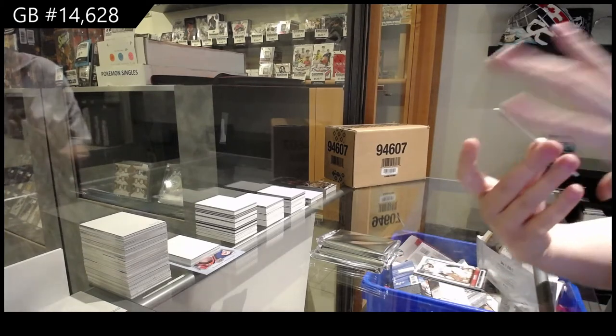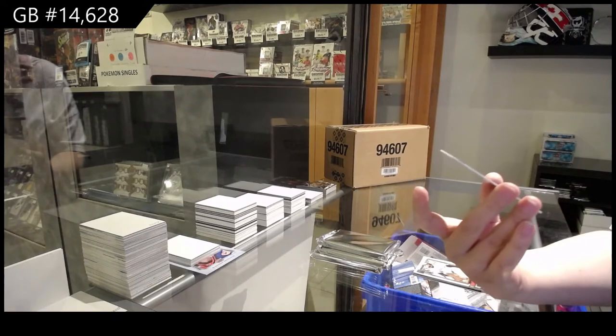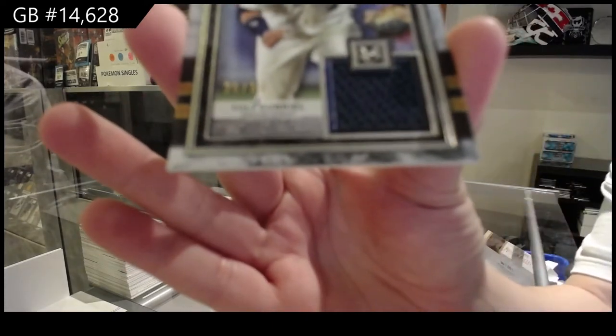We've got a jersey numbered to 250 — Meaningful Material jersey, number 50 — of Yuli Uriel for the Houston Astros.